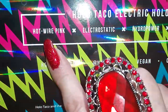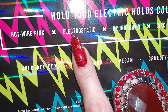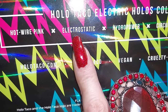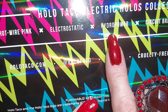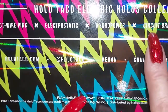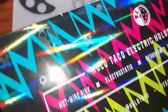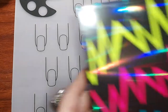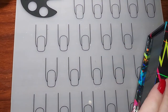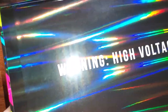We have Hot Wire Pink, which is a really vibrant hot pink. Electrostatic is a black holographic. Hydropower is a beautiful turquoise teal. Circuit Breaker is white silver. Full Charge is like a neon green. And of course we have the famous crazy box — flip it over to show you the inside. Warning: High Voltage!